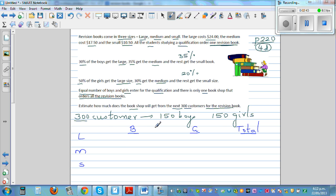There are 150 boys. Out of them, 30% are buying the large book, so that is 0.3 times 150 times $24. This gives us what the shop will get from boys buying the large book.